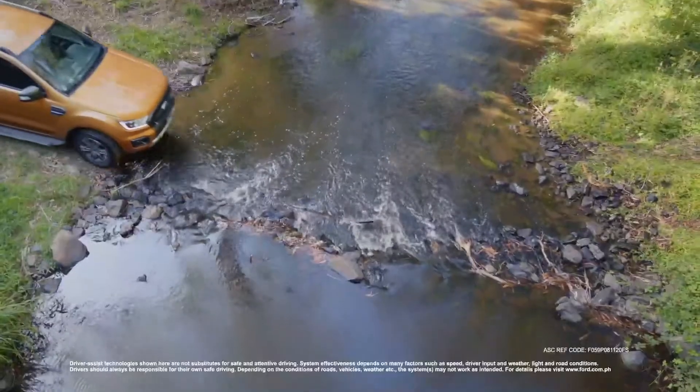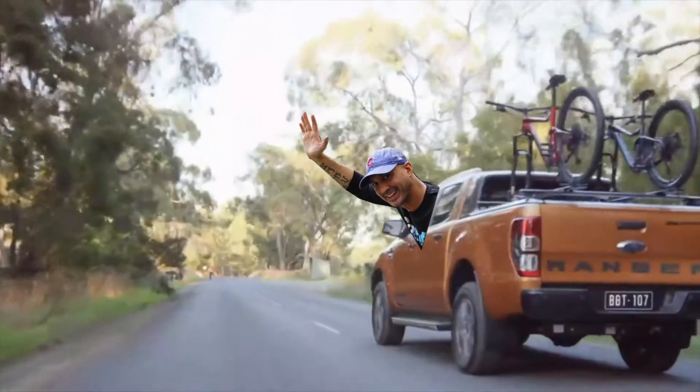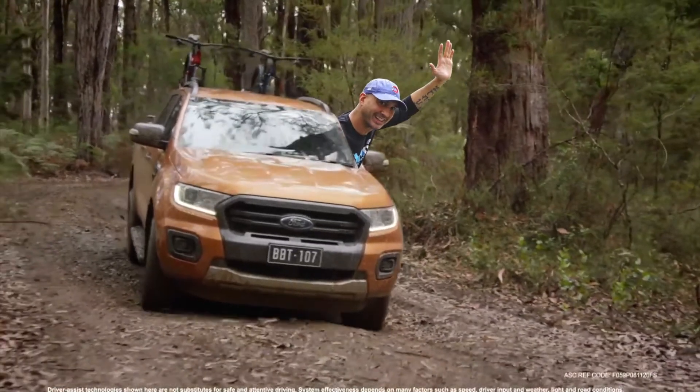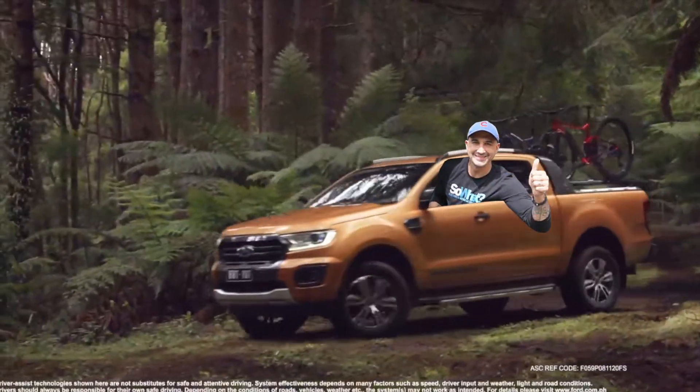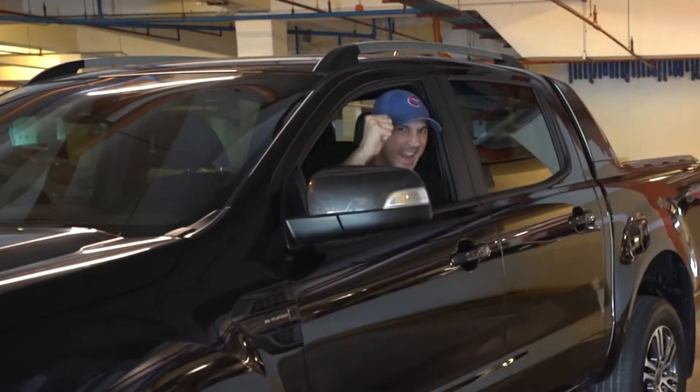Watch this! When I put this baby in 4x4, can it climb some speed bumps? It is so powerful and it goes up and down parking lot ramps with ease. Don't worry about it.